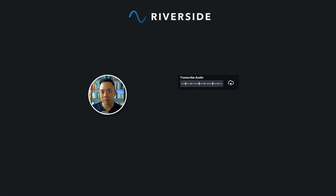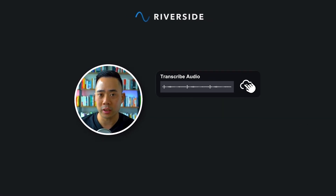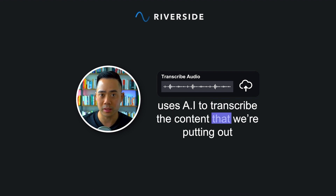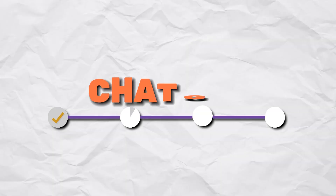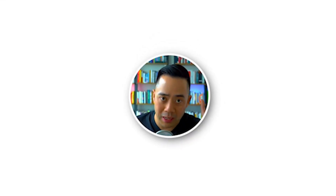What we do is use a software called Riverside. Riverside has a transcription feature which uses AI to transcribe the content that we're putting out, and then from that we take the transcription, copy the entire thing, go over to ChatGPT, and ask it a prompt.